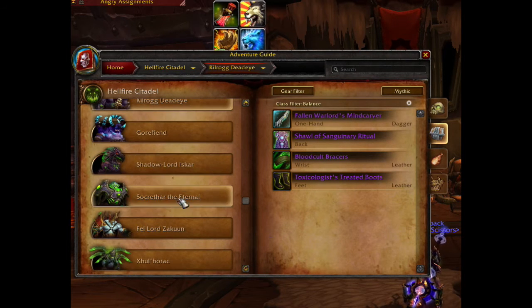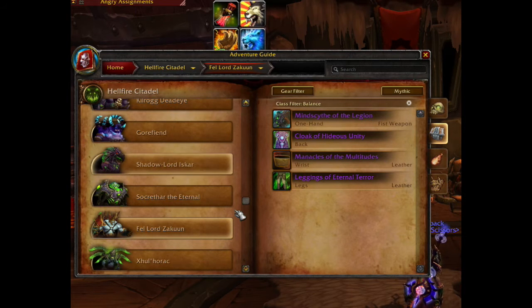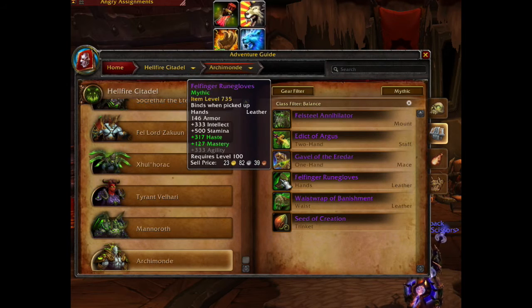The best in slot wrist is an item level 730 crit and mastery item that drops from Fellord Zakuun. The best in slot gloves for the Balanced Druid drops from Archimonde at mythic level, item level 735 with haste and mastery.